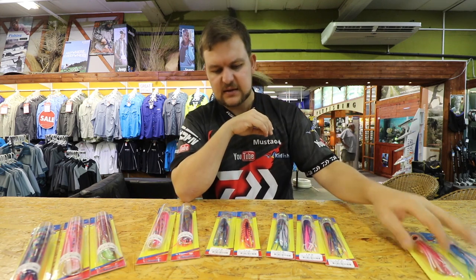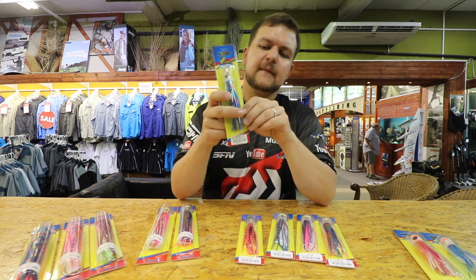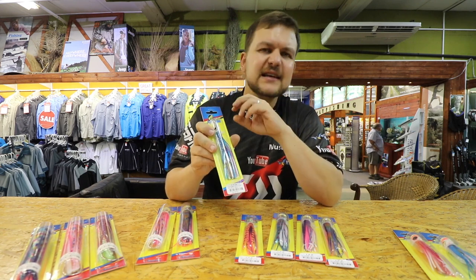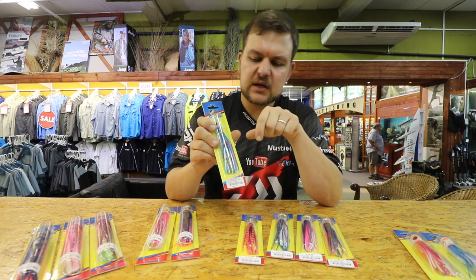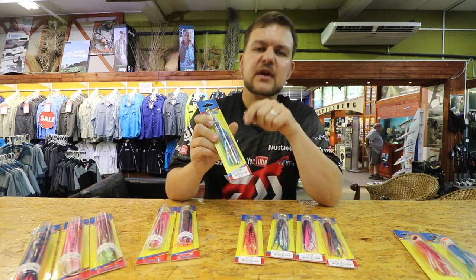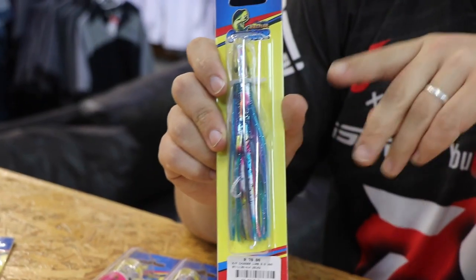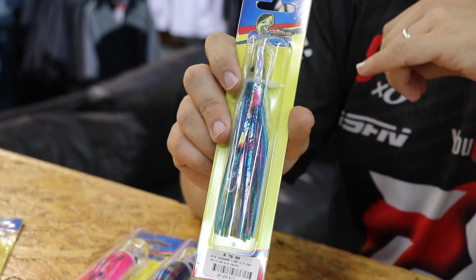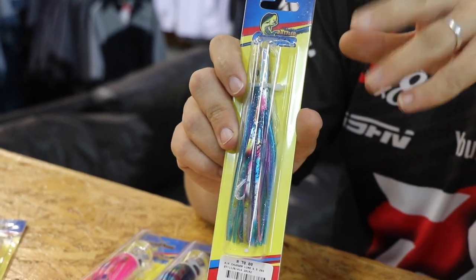To add to that range, we've got the bullets. Just a stock standard hard bullet — doesn't have the jet ports in them yet, we're working on that. Also pre-rigged, ready to clip on. Higher speed trawling with these guys, and they're going to hop a little bit as the bullet catches and comes out.